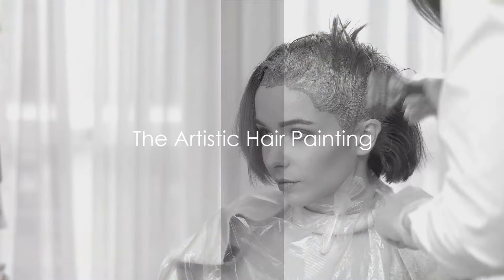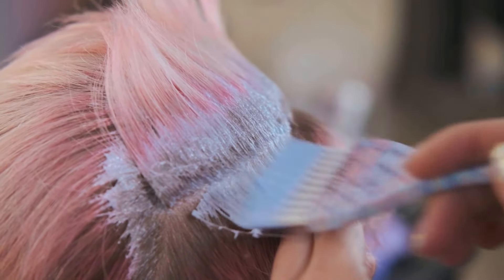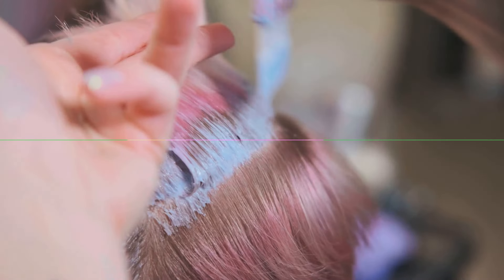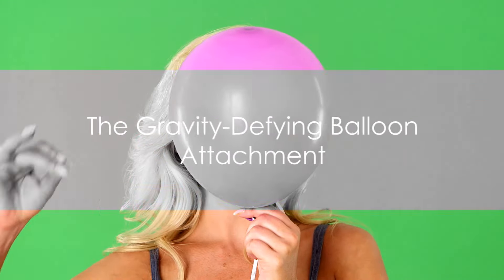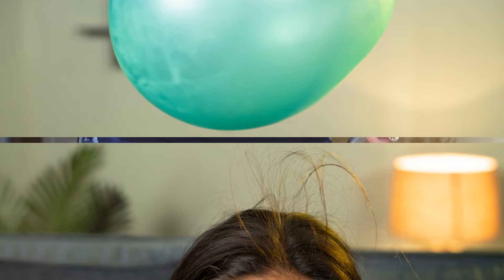Next, channel your inner Picasso and paint your hair using a palette of vibrant acrylics. Your head is your canvas. Unleash your creativity, adding glitter and googly eyes for an extra dash of whimsy. Ever dreamed of defying gravity? Now's your chance. Attach helium balloons to strategic points on your head. Your hair will reach new heights, literally.